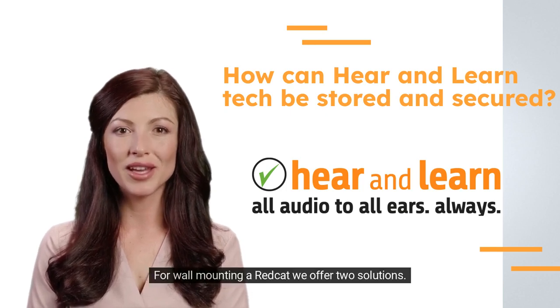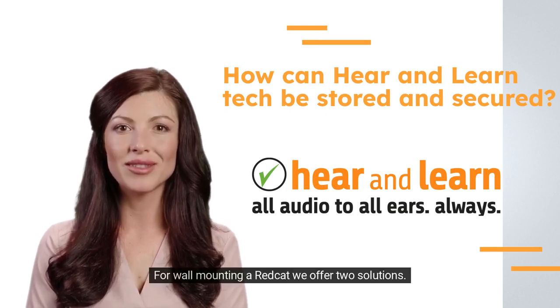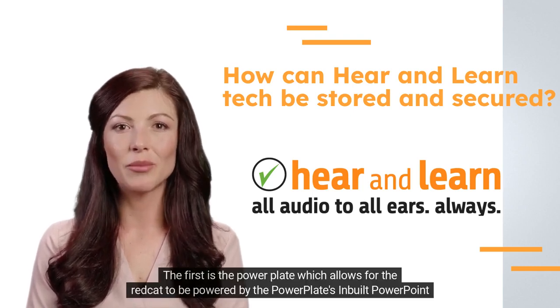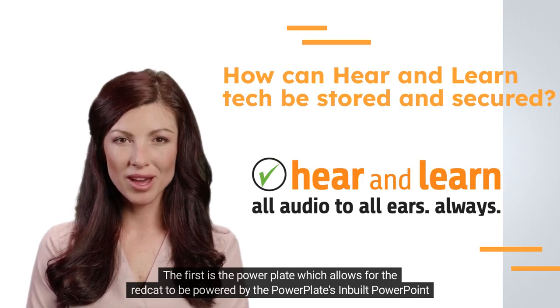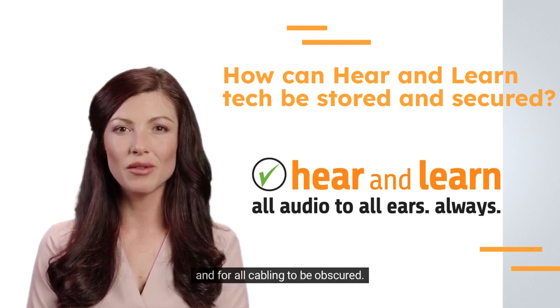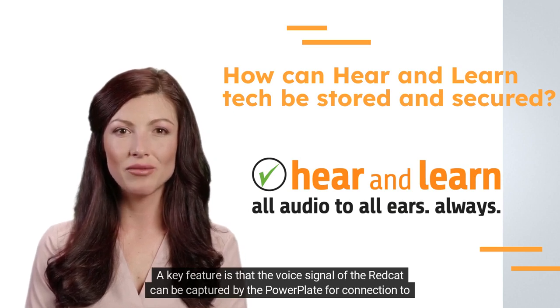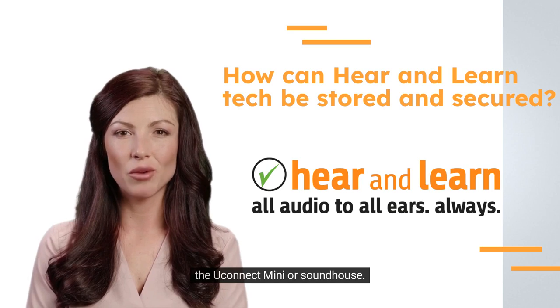For wall mounting a REDCAT, we offer two solutions. The first is the power plate, which allows the REDCAT to be powered by the power plate's inbuilt power point and for all cabling to be obscured. A key feature is that the voice signal of the REDCAT can be captured by the power plate for connection to the Uconnect Mini or SoundHouse.